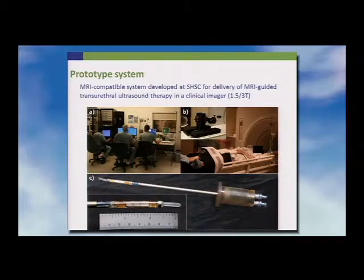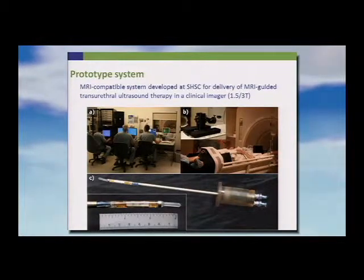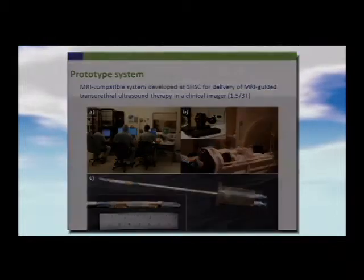This shows the system in the MR unit. The transducer is designed to rotate, attached to a motor. The ultrasound elements — one-centimeter elements — are arrayed along the transducer.